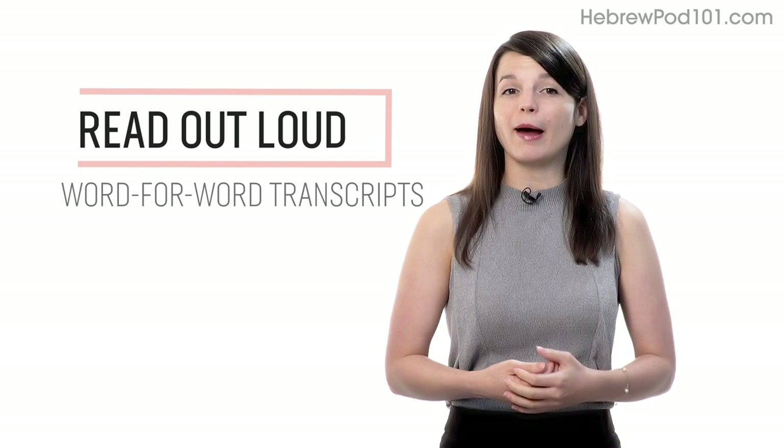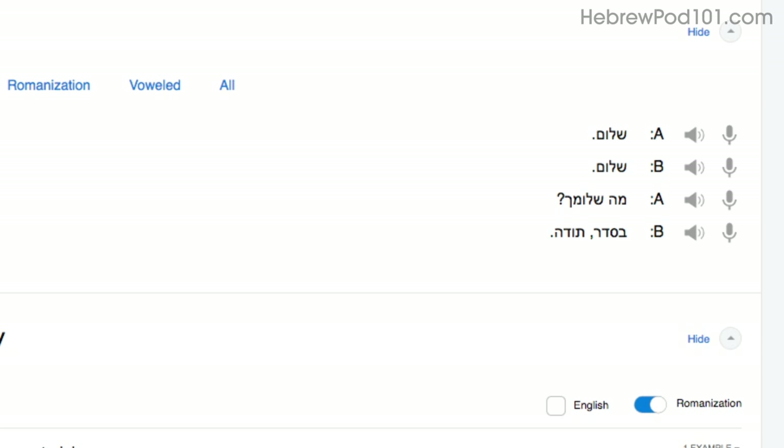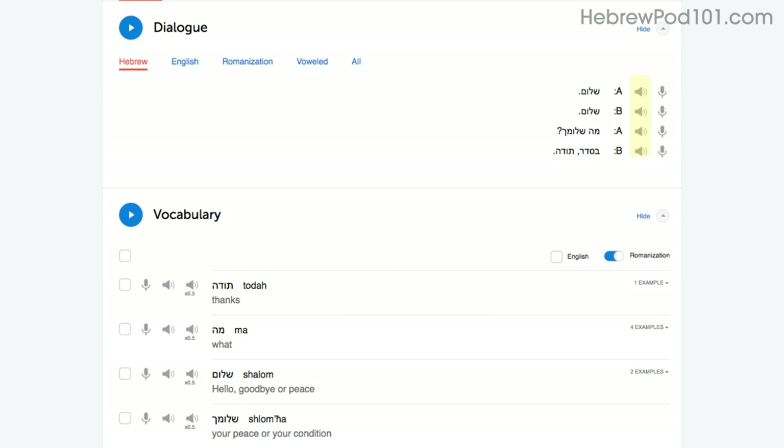Number two: read out loud. Reading out loud is another powerful tactic and deserves its own mention. With every lesson, you get written transcripts and translations. As you play the lesson, read the dialogue out loud as you hear it. By reading out loud, you're also practicing your speaking skills. You can do this with the lesson notes, the lesson transcript, or the dialogue tool. With the dialogue tool, you can listen to each line again and again and repeat out loud until you master them all.